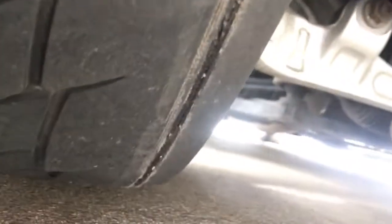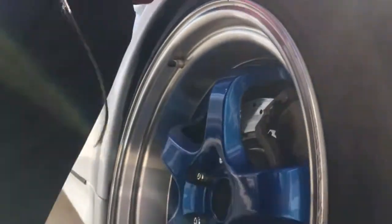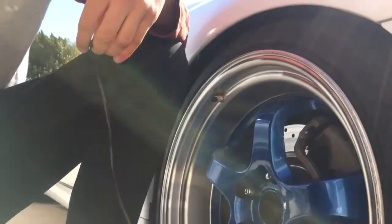Another thing I wanted to show you — these are 595 Evo tires, 245/35/19s on the front. You see that strip right there? This morning I was driving and I heard this loud noise, so I pulled over. I didn't see anything inside my wheels at first, but I looked closer and saw this just hanging from my tire — it's like the actual wire thread hanging out of the tire.